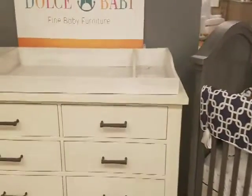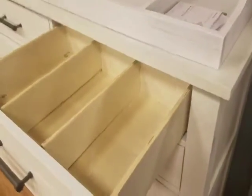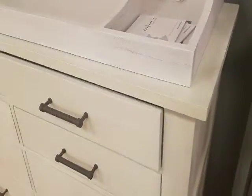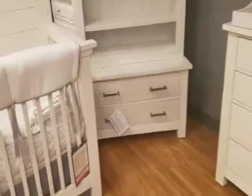All the drawers include full extension, ball bearing glides, as you can see here. There are 22 pieces included in this set.